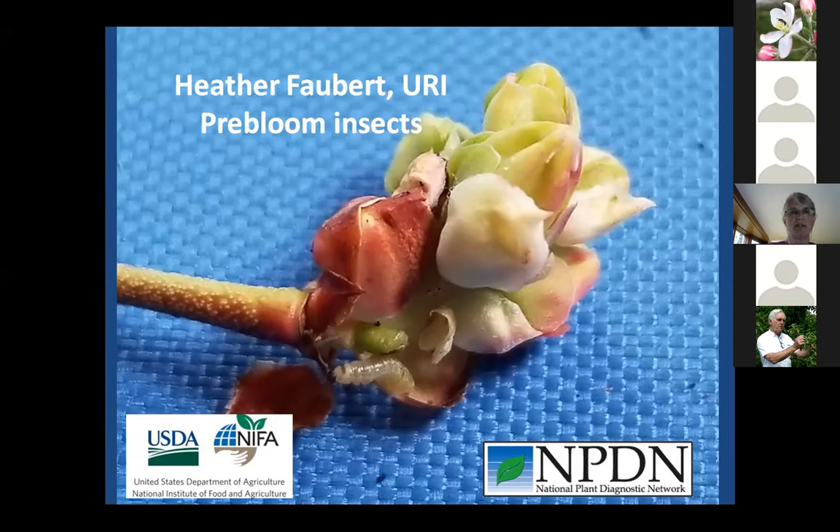I am going to be talking about pre-bloom insects. This blue picture here is a blueberry cluster that I took off one of my two blueberry bushes, and you can see the little winter moth caterpillar down at the bottom.